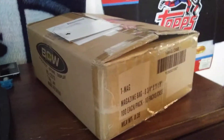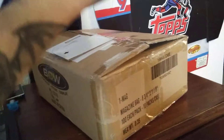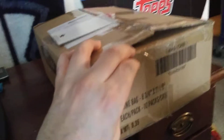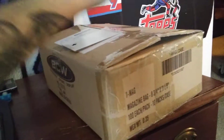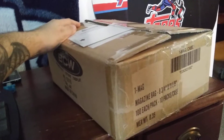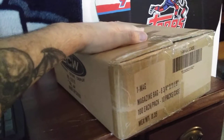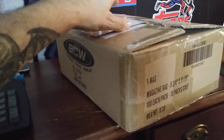Good morning everyone — good afternoon to some of us — but we have another mail day package from our friends at a comic shop in Winter Park, Florida. Let's open this up and see what's in it, because this is the package I have been waiting for for over a month.